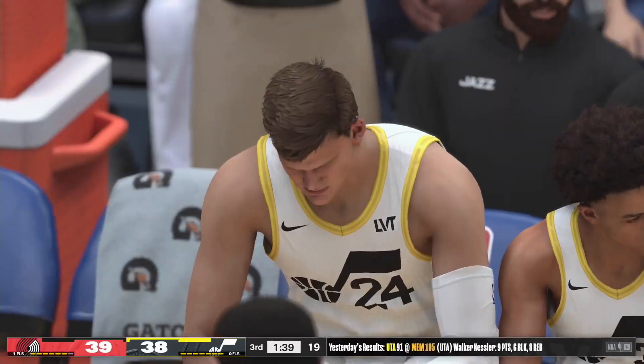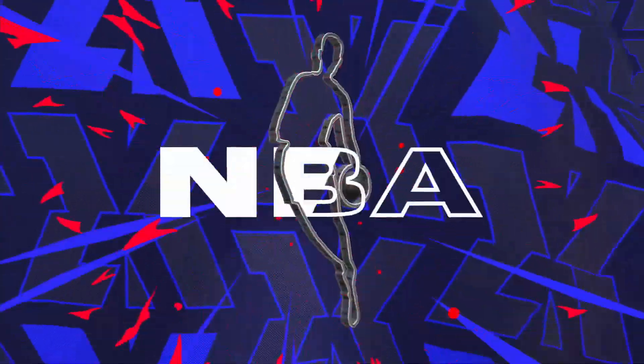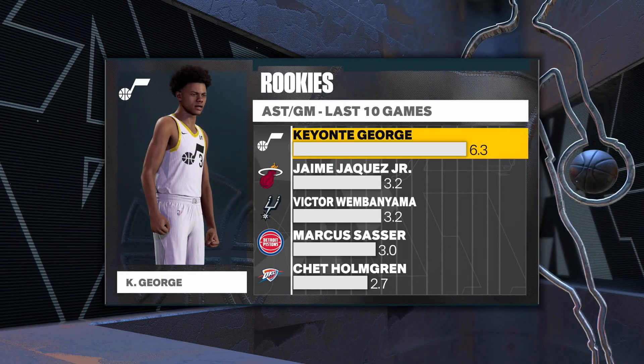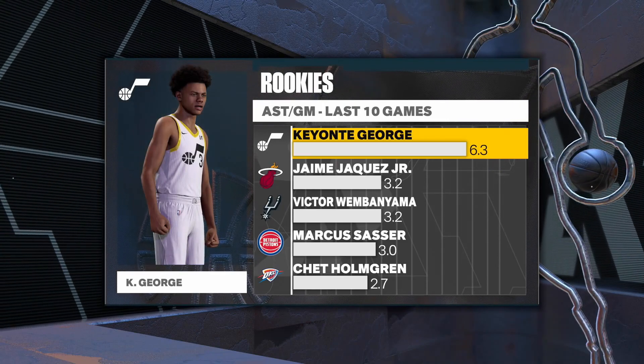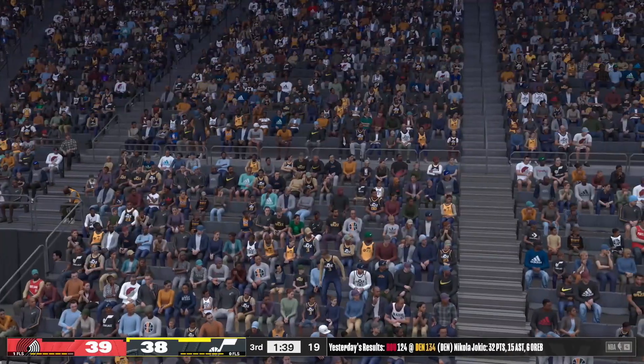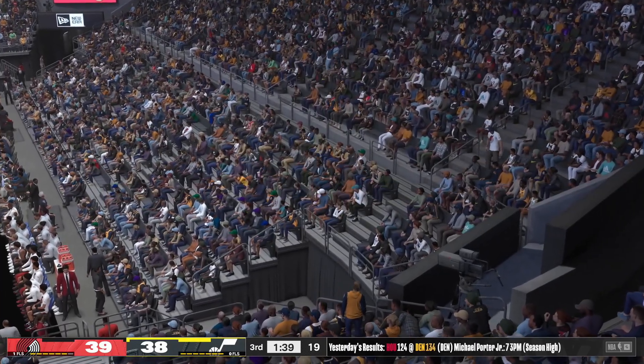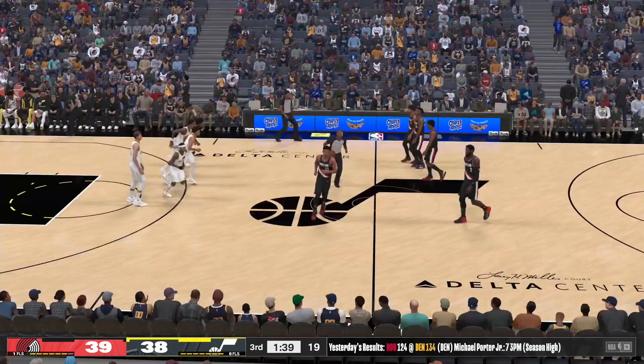Both teams will make substitutions. Here's a look at the rookie assist leaders for the last ten games — it's been all about team play for this group lately. Keontae George is number one, and those are some of the finest passers the rookie class has to offer. That's some great company — I think he'd like to stay right in that mix.